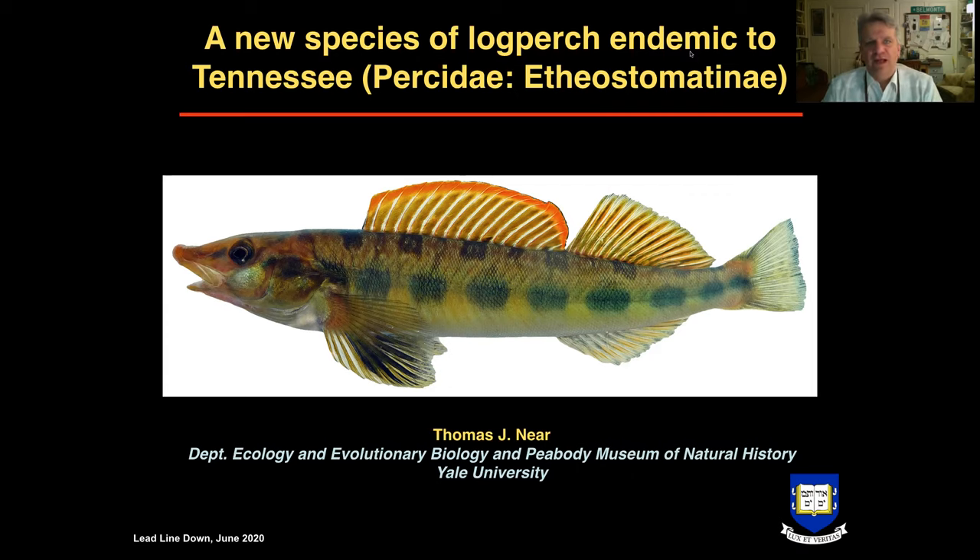My name is Tom Neer and I'm a professor of ecology and evolutionary biology at Yale University. I also serve as a curator of vertebrate zoology focusing on fishes at the Yale Peabody Museum of Natural History. What I'll be doing in this channel is essentially presenting scientific talks that outline or go over publications for my research program, which is aimed at understanding the biodiversity of fishes and the mechanisms that produce that biodiversity.